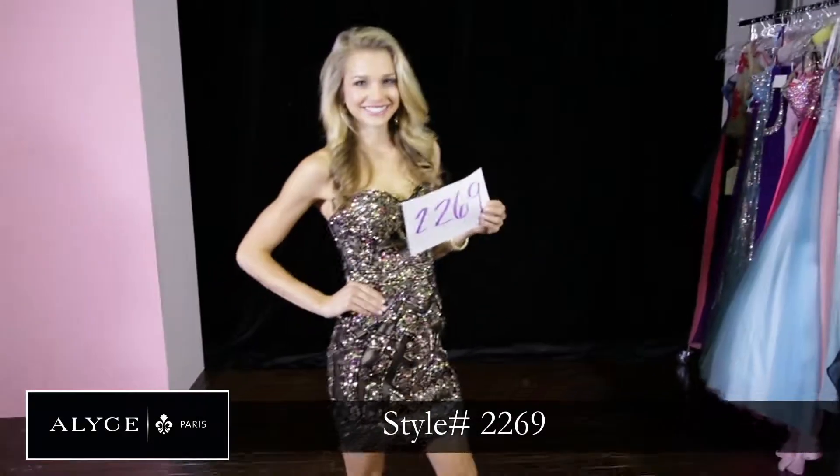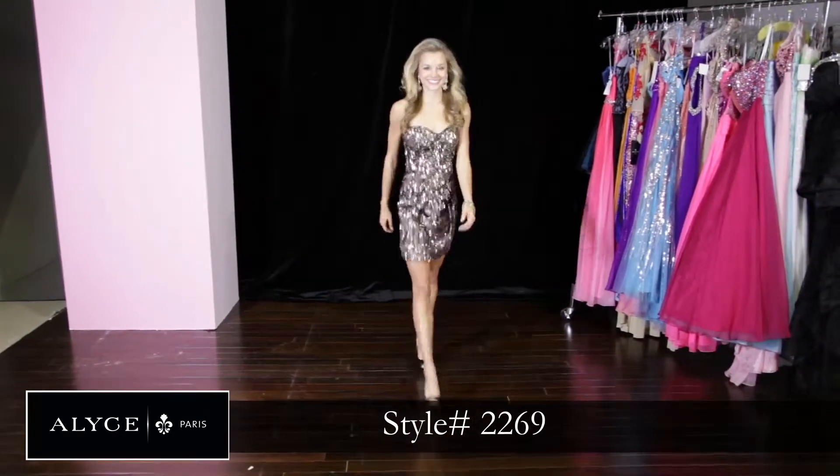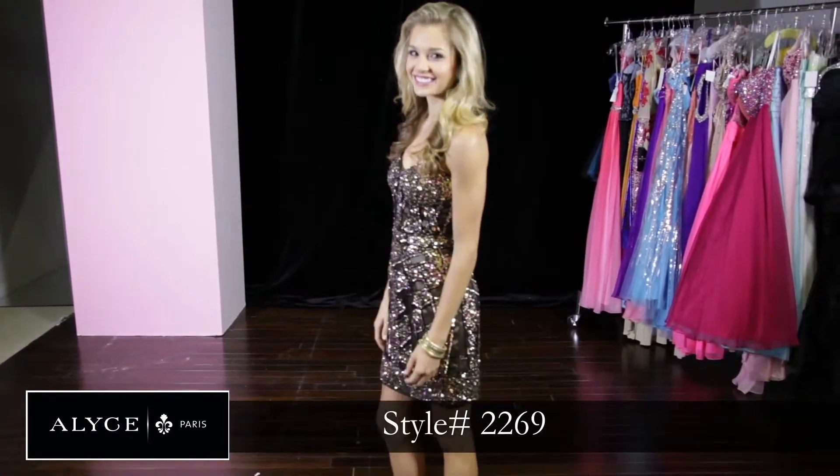This is style 2269 and it's absolutely beautiful. It's kind of a bronzy goldish flare with pink and gold — absolutely beautiful. I love the pattern on it; it's kind of like Aztec-y.